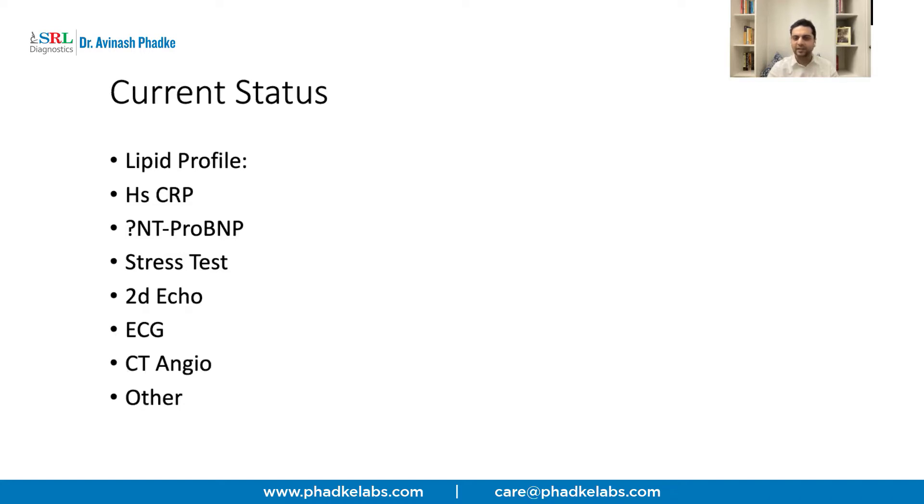The second one is HSCRP, which stands for highly sensitive CRP. It's the same CRP which is normally tested, but detected in smaller quantities. A higher value indicates a level of microvascular inflammation in your body, which can affect not just your heart but also different other organs.